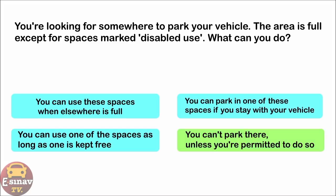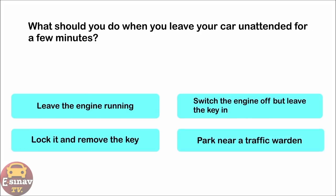What should you do when you leave your car unattended for a few minutes? Leave the engine running. Switch the engine off but leave the key in. Lock it and remove the key. The correct answer is: lock it and remove the key.